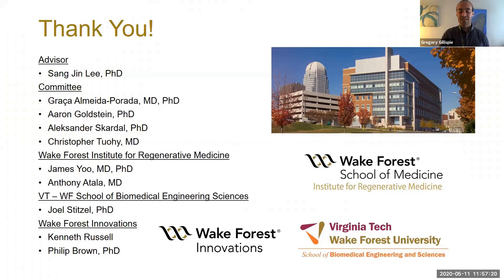I have so many people to thank for this work. My advisor, Dr. Lee, is an awesome boss and mentor — I actually enjoyed being his student more and more as time went on, which I think is saying something since most PhD students have the opposite reaction to their advisors. My committee — Drs. Almeida Prada, Goldstein, Skardahl, and Tui — have also been great. They've been really patient and given great advice, and I suspect they have more of that great advice waiting for me in a few minutes.